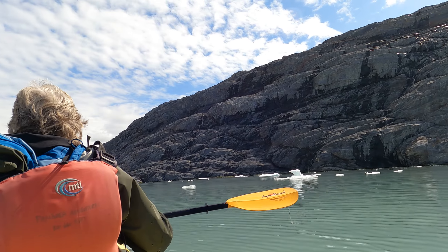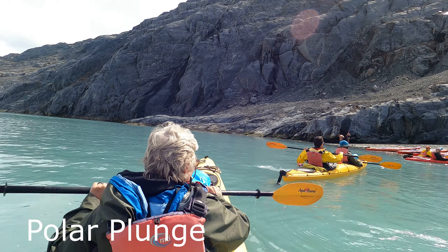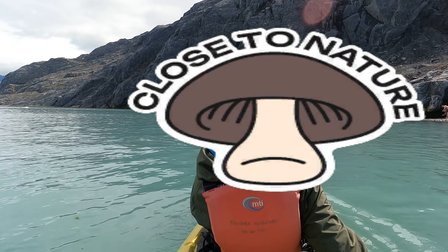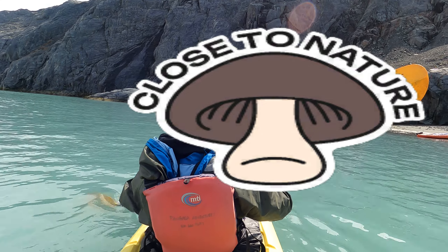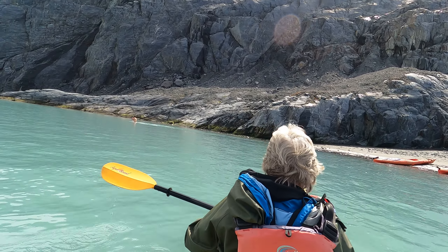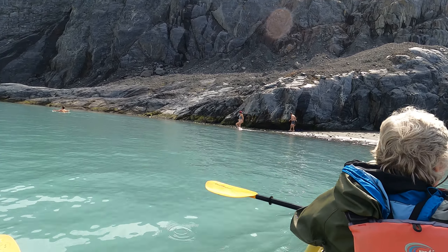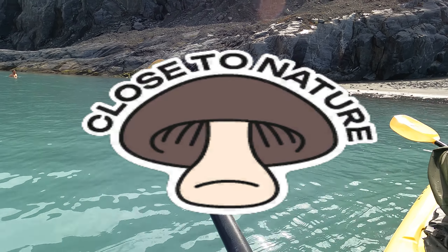Our guide gets into the water to help navigate the kayaks through a crack in the ice — completely naked again to keep his clothes dry. There's some good-natured joking around as he directs us which way to go. Just listen to the guide — don't look at him!